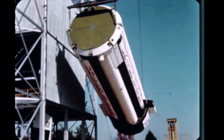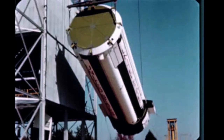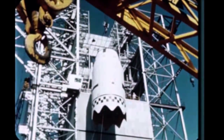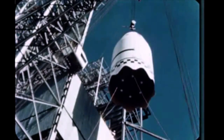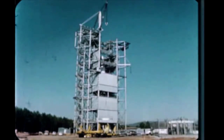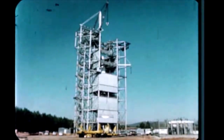On July 25th, the booster was erected in the dynamic stand and the fins installed. The S-4 stage, instrument unit, and Apollo boilerplate were erected within two weeks. Dynamic testing of the complete vehicle began on August 21st and is proceeding as planned.